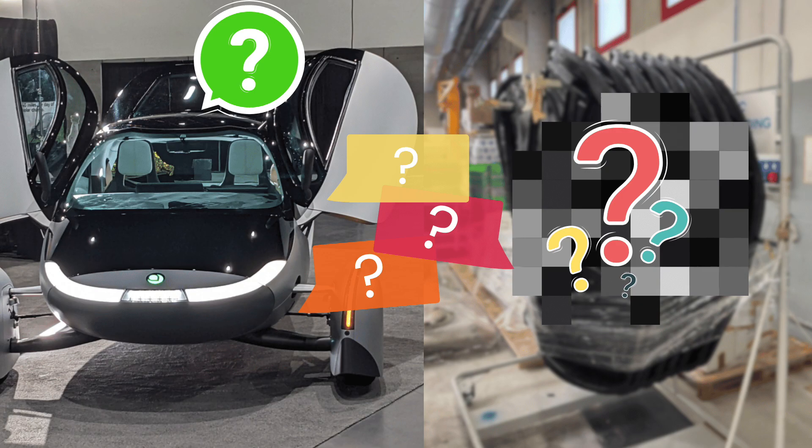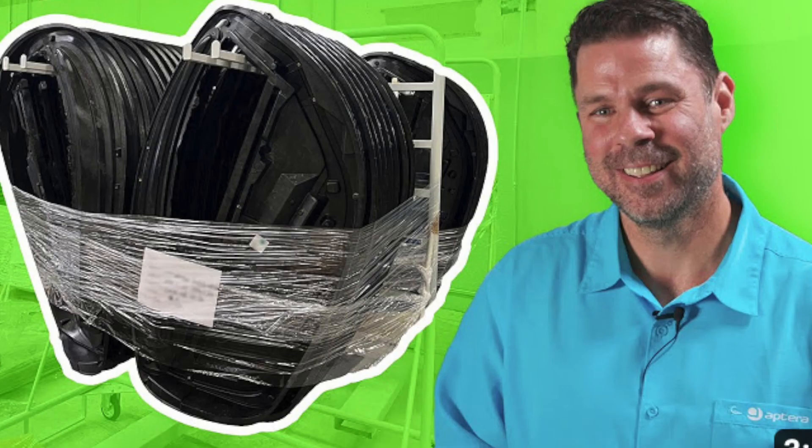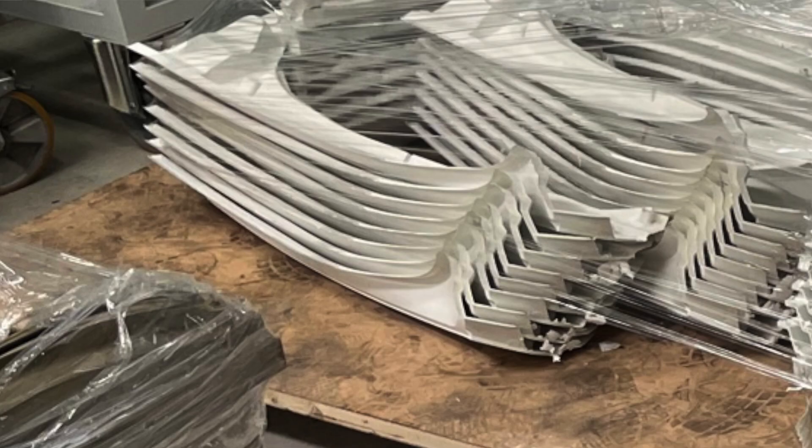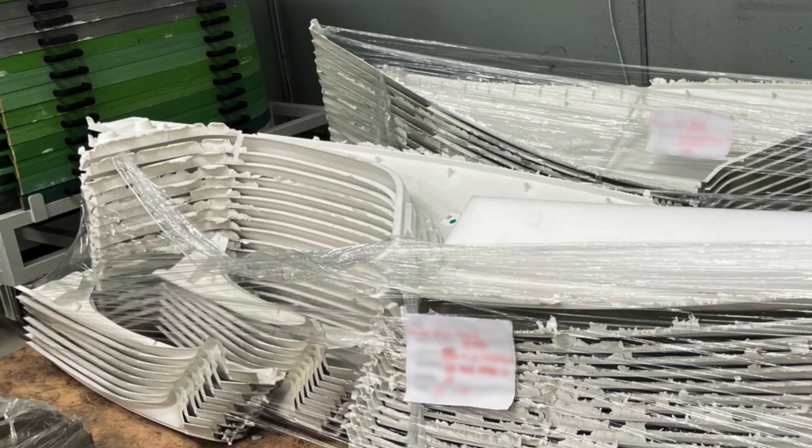We have received some high-definition photos from a secret source that Aptera used in their latest update video, and we want to know what you think — what are we looking at? Put in the comments below what parts you think we're seeing. I know we have a lot of engineers and engineering minds in our community, and I'm really looking forward to hearing what you have to say about what these parts are.